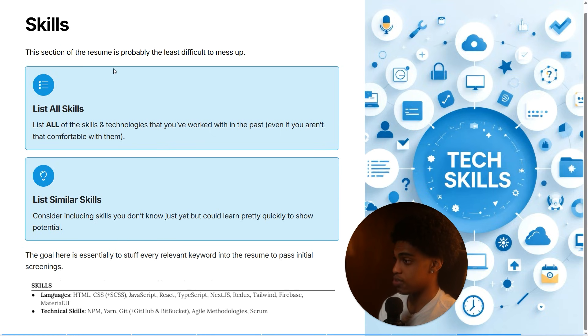The final section is the skills section. This is probably the most simple part of the resume and the most difficult to mess up. The goal is to list out all of the skills and technologies you've worked with in the past, even if you aren't that comfortable with them or have only used them once or twice. Also list out any skills you don't currently know but are sure you could learn quickly because they're similar to technologies you already work with. The goal is to stuff every relevant keyword into your resume to make sure you pass initial screenings, because when a recruiter is not technical, a lot of filtering is done by keywords — and if your resume doesn't include certain keywords, it will be thrown out.